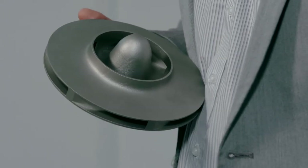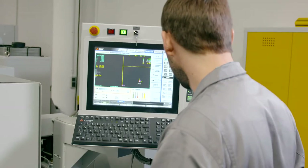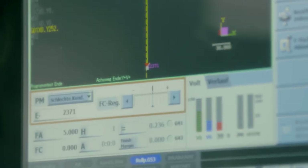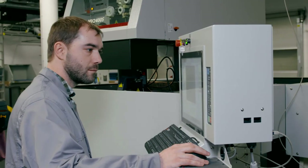AM allows us to push material science into literally new dimensions. That's why it's so important for our engineers and technicians to have access to high-tech characterization and measurement methods, which plays a major role in our success.